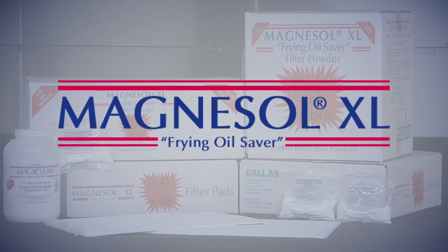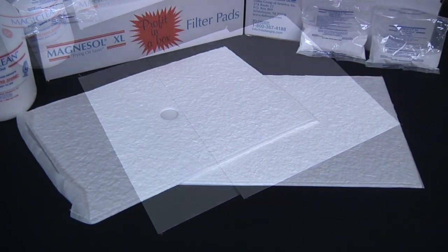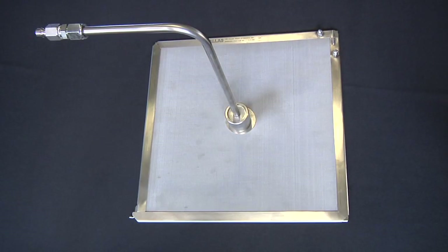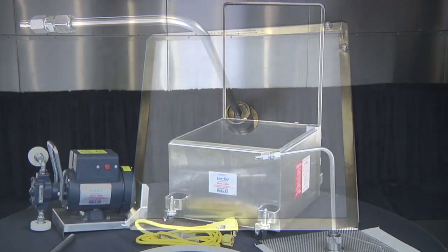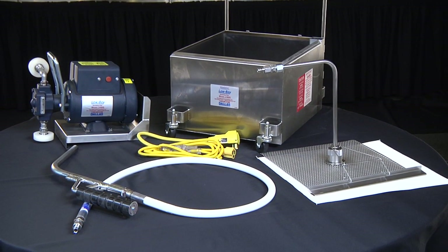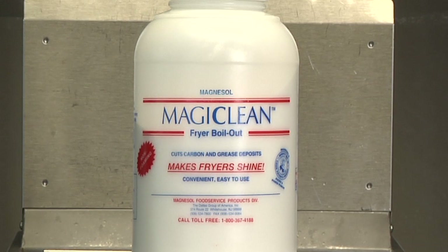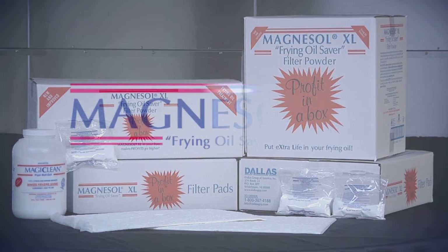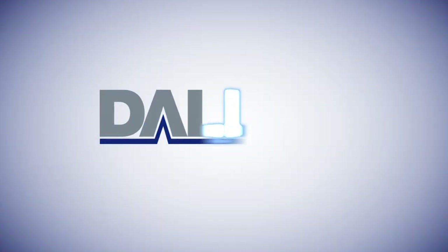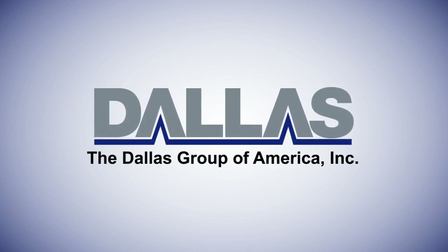These options outlined in this video series include filtering the oil with a filter paper envelope, a filter pad, a quilted pad, and a filter leaf screen. This video also includes instructions on how to use Dallas Group's portable filter machine, the Lowboy, and its fryer boil-out product, MagiClean, both of which, when used in conjunction with Magnusol XL filter media, will optimize the life of frying oil. Select your filtration method of choice, and don't forget to learn more about the Lowboy filter machine and MagiClean boil-out.